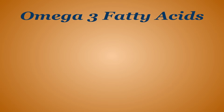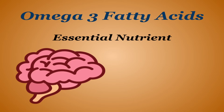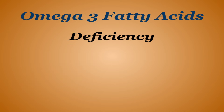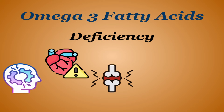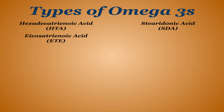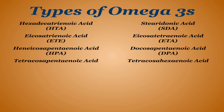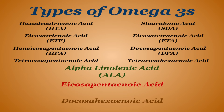Omega-3 fatty acids are considered an essential nutrient due to your body not being able to produce them on its own. They're used all across the body but have an especially high concentration in your brain and eyes. A deficiency in omega-3s has been shown to lead to cognitive decline and several chronic diseases like heart disease, arthritis, cancer, and depression. As of now, there are 11 types of omega-3s found in nature, with the main three being alpha-linolenic acid, eicosapentaenoic acid, and docosahexaenoic acid — or ALA, EPA, and DHA for short.